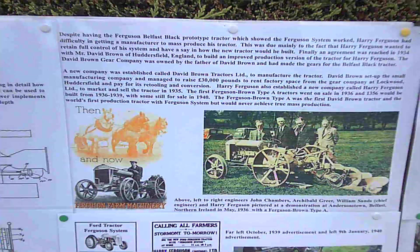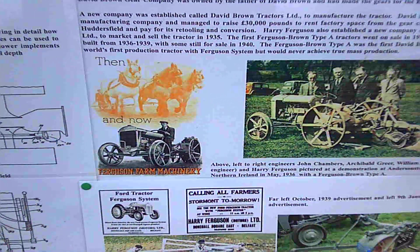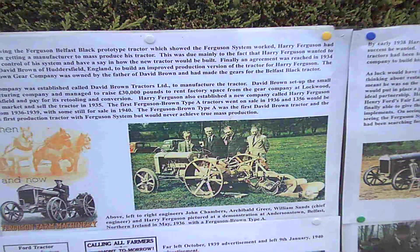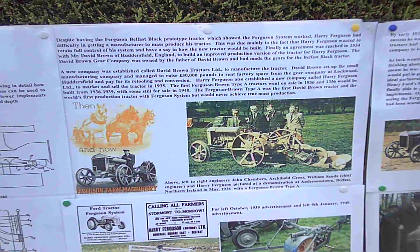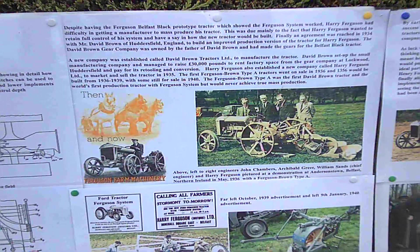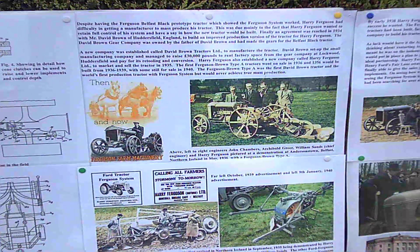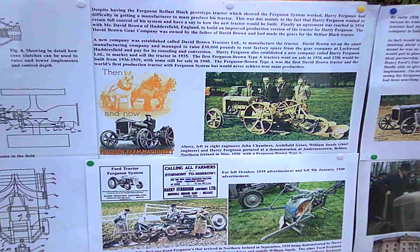You can see a couple of examples and some nice adverts showing the horse, then the Ferguson Brown Type A, and then the modern tractor. Sadly, the Ferguson Brown would not reach mass production — by 1938 only a little over 700 were built. That wasn't the hundreds of thousands Harry Ferguson was looking for to make his system viable. It had to be mass produced at a price even the poorest farmer could afford.